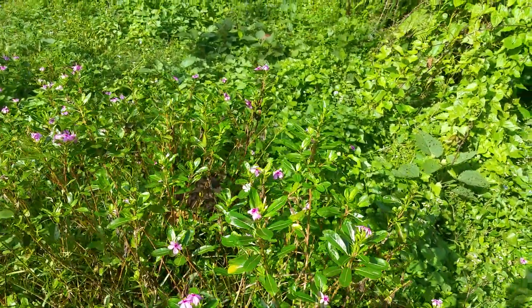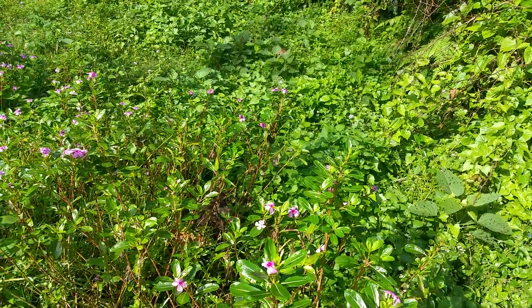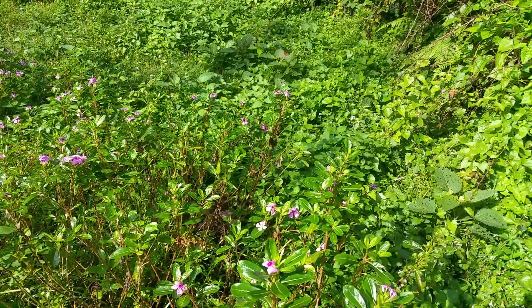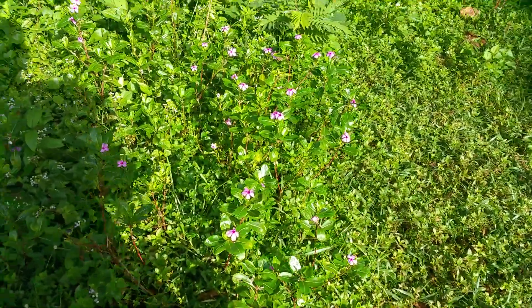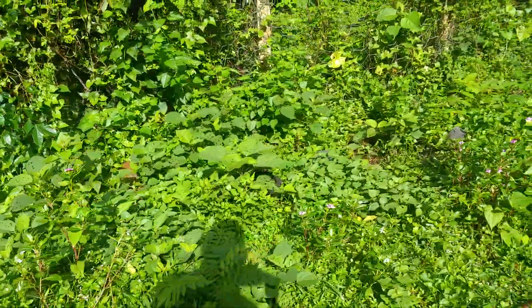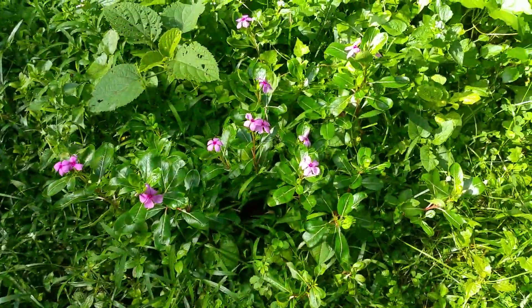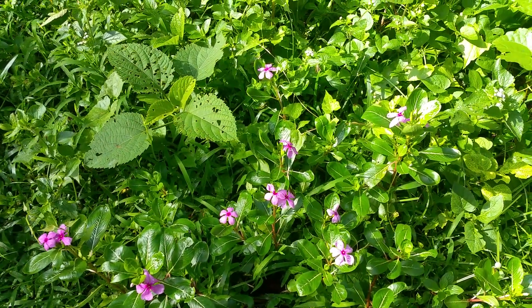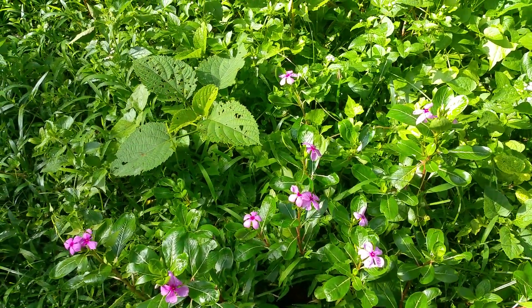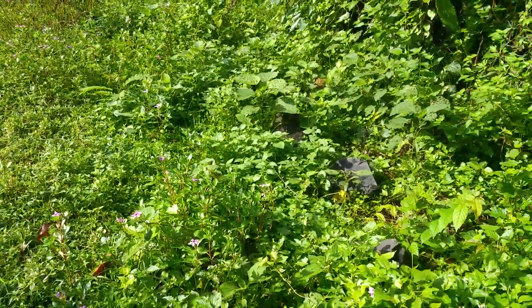If you experience any allergy after using this leaf, you can stop. Ladies and gentlemen, it's a very important medicinal plant. If you have a diabetes problem, you can use it regularly in the morning using three leaves. Thank you very much for watching this video. Bye-bye.